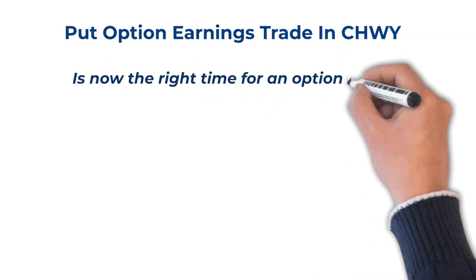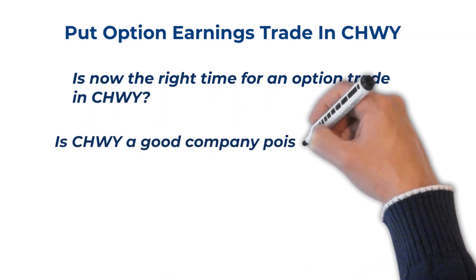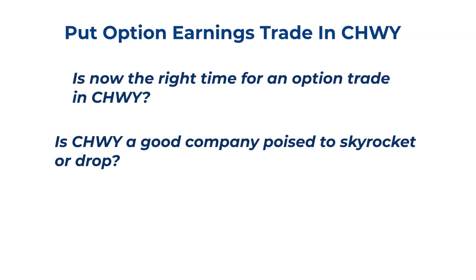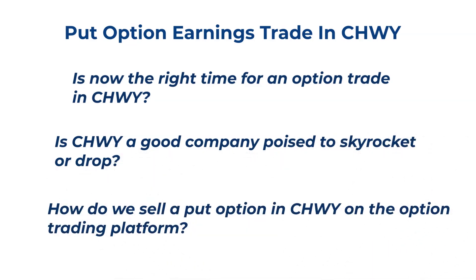I answer the questions: Is now the right time for an option trade in Chewy? Is Chewy a good company poised to skyrocket or drop? How do we sell a put option in Chewy on the option trading platform?